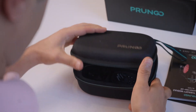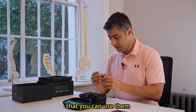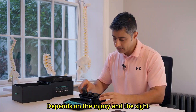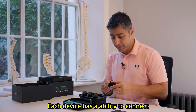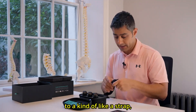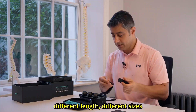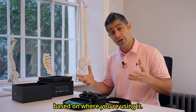When we open the package, you will see three devices of red light therapy that you can use either alone or together, depending on the injury and the site you are going to treat. Each device has the ability to connect to a strap, which comes in customized different lengths and sizes for you to adjust based on where you are using it.